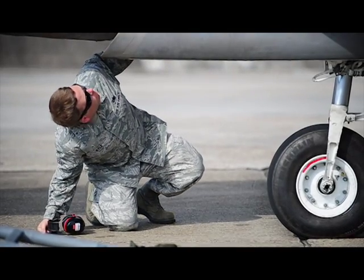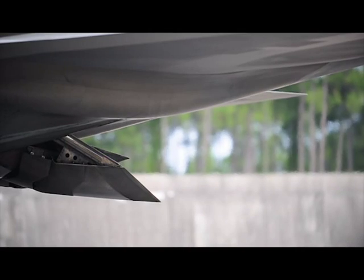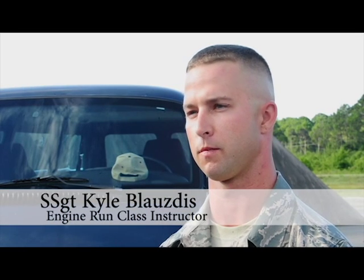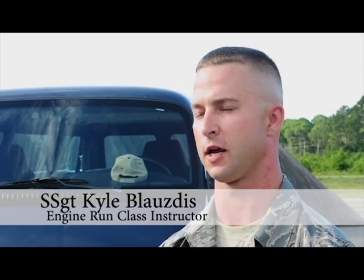After various pre-checks, the real fun begins. We're going to go 5 minutes at idle, 10 minutes at 80% RPMs, then we're going to go to military power, which is 100% RPMs, then all the way to full afterburner. So it's going to get louder and louder, and then it's going to get really loud.